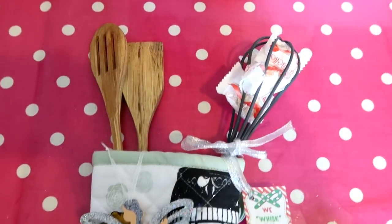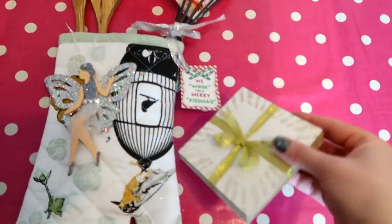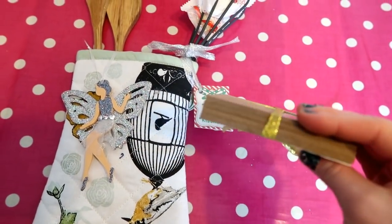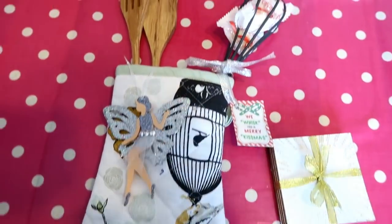Here it is all finished and that comes to five pounds. If you wanted to add a little bit extra you could add coasters, which are a pound for a set of four in Poundland — they'd just stuff right into the base as well.